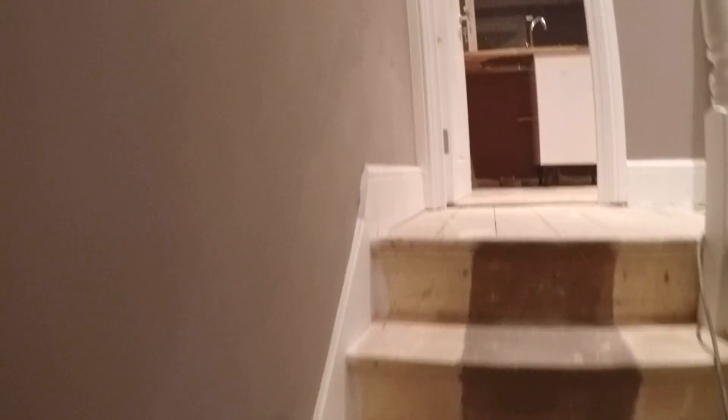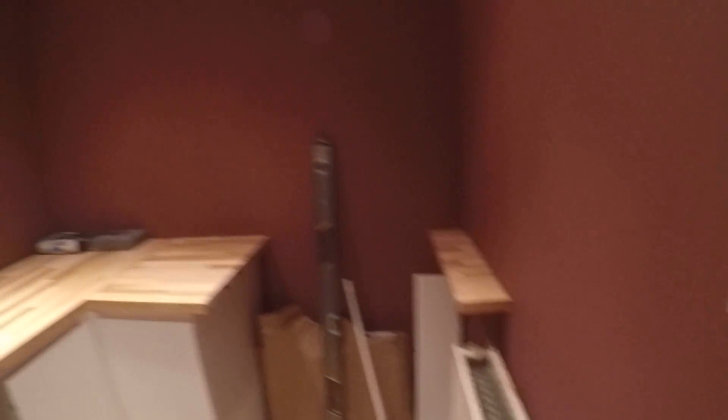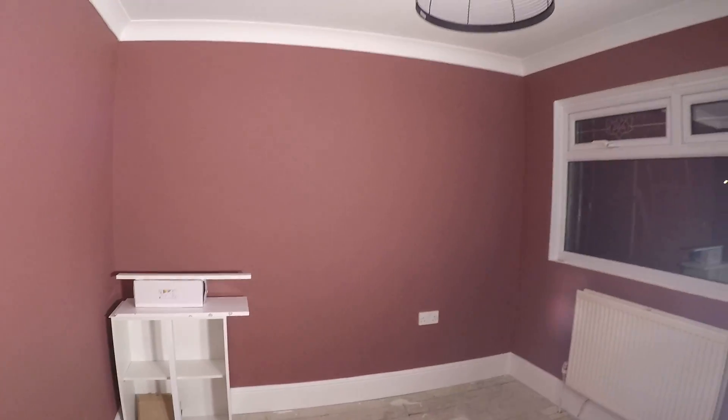Let me show you the first floor — we have a few more rooms in there. So here we have a kitchenette, like a future kitchenette. It's pretty nice and comfy. The main thing about this house is that it can be rented shared or as a whole building. And here we have bedroom number four.